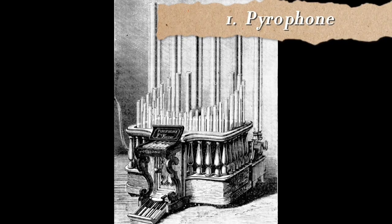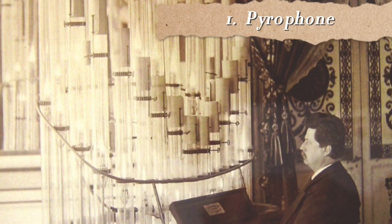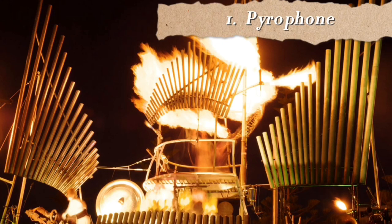At number 1, the strangest instrument I could find is the Pyrophone, also known as a fire or explosion organ. Looking at this you might think it is a modern invention, but in fact it was invented in 1870 by George Frederick Eugene Kastner. Notes are sounded by explosions or similar forms of rapid combustion, rapid heating, or the like. Usually it has burners in cylindrical gas tubes which create the light and sound. One drawback of the Pyrophone is that the sound is very soft — unless you amplify it, it is not that easy to hear.